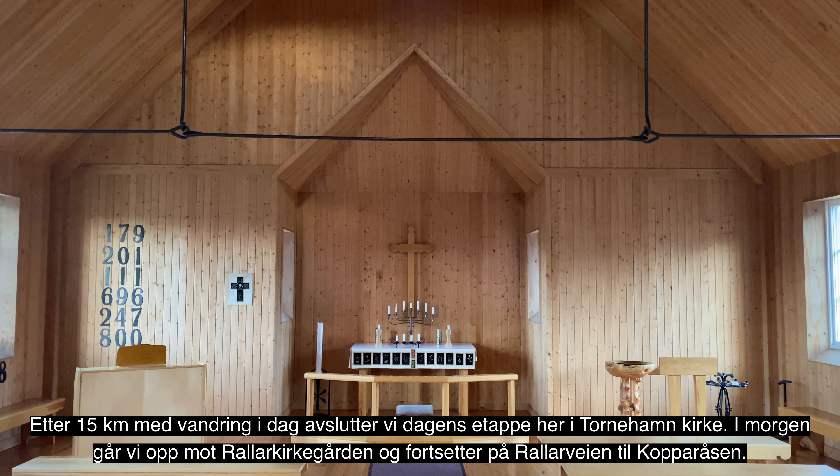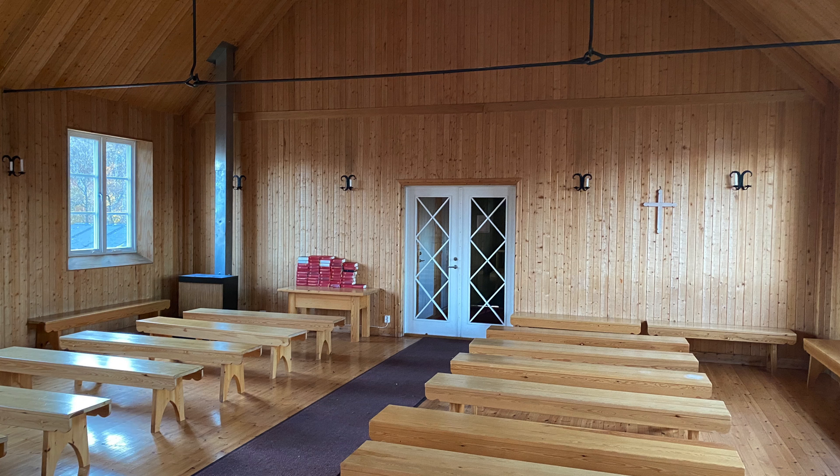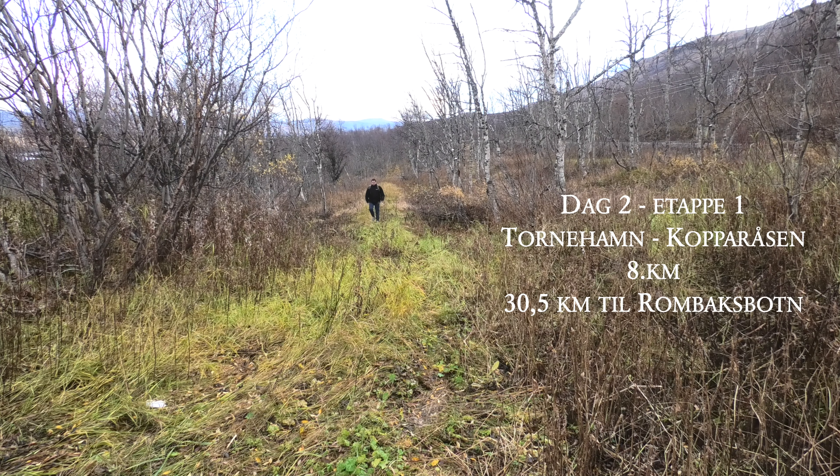Vi skal avslutte dagen med å gå ned til Tornehamn kirke. Kirka ligger ikke på Rallarveien, men rett ved E10, cirka to kilometer fra Rallarkirkegården.